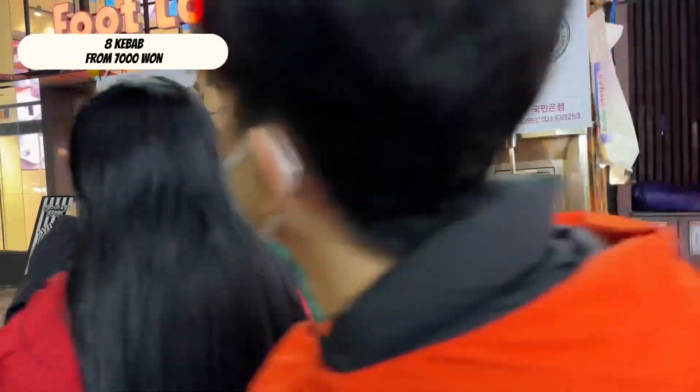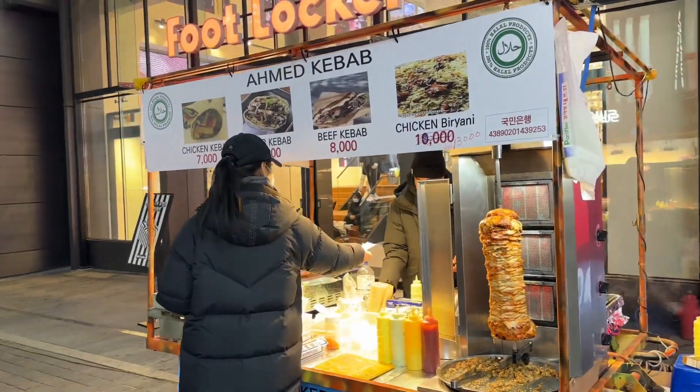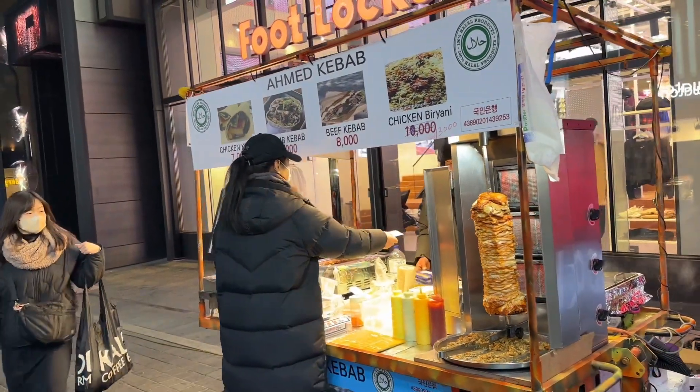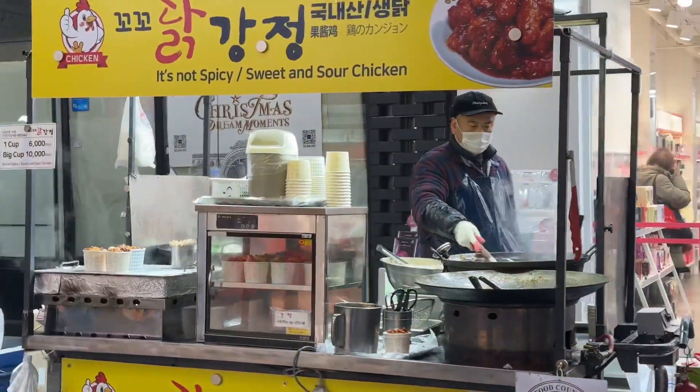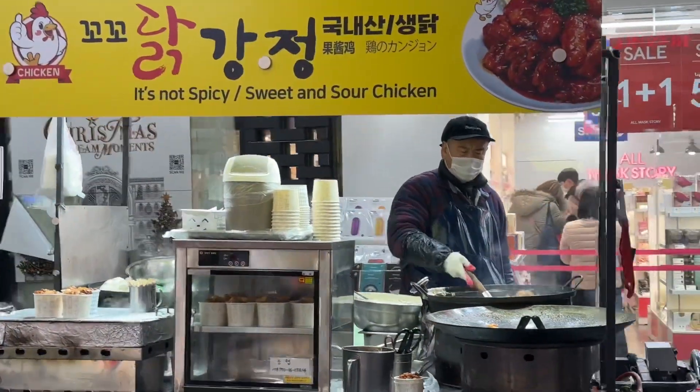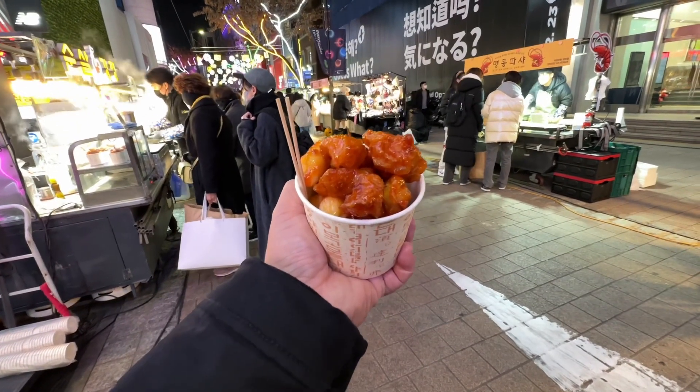Kebab from 7,000 won — choose your fillings. Dakganjang, or Korean fried chicken: sweet, crunchy and not spicy.